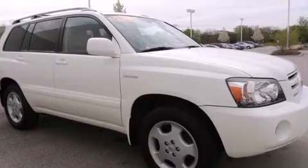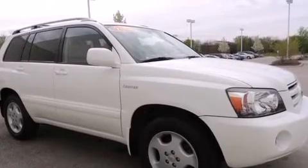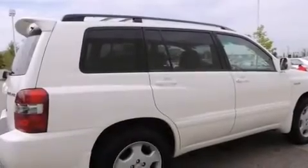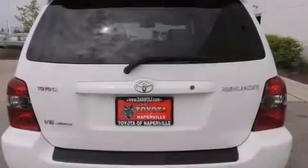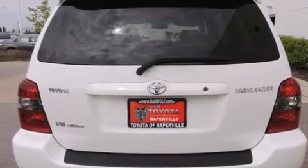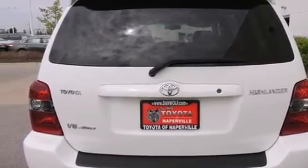Features include an eight-speaker stereo system, traction control and stability control systems, cruise control, a CD player, a leather-wrapped steering wheel, a passenger-side vanity mirror, dual-power seats, air conditioning with automatic climate control, a split-folding rear seat, and alloy wheels.